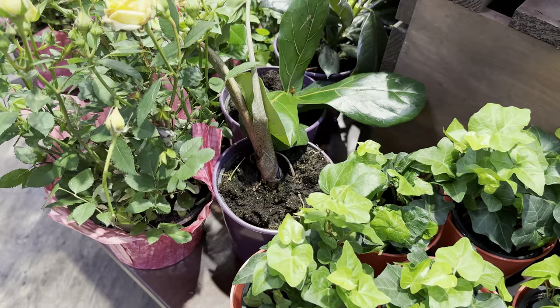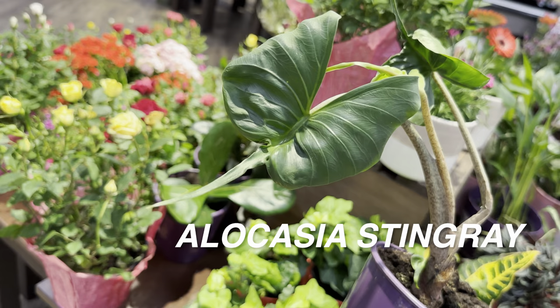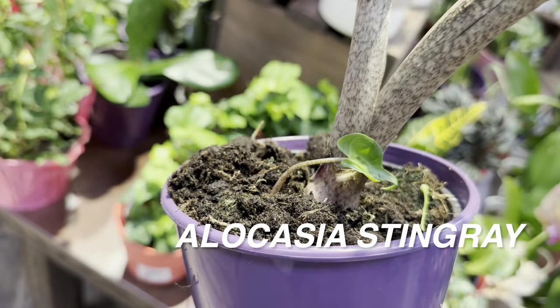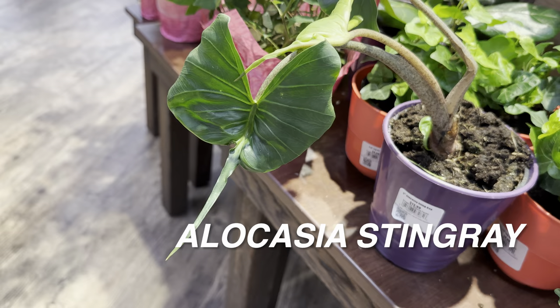Now here is a plant find I'm glad I can steer you guys toward — this is an Alocasia Stingray. This is definitely an uncommon alocasia, one you would not expect at a grocery store. It's $13.99 and you can see there are actually two baby corms starting to sprout from it. I love the leaf shape — it definitely looks like a stingray. There is a little leaf damage, but if they were to reduce the price I would definitely buy this alocasia.